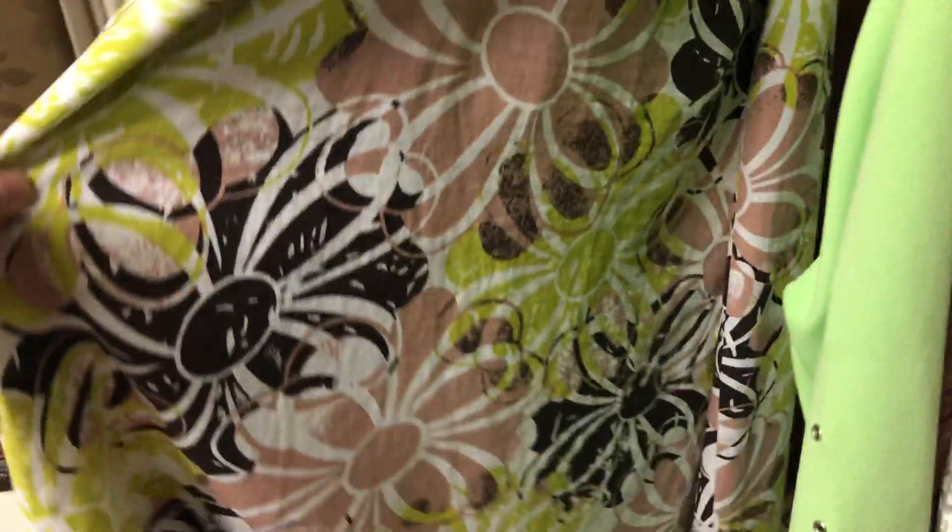Oh, this is so interesting — oh, it's a skirt. Not for a bed; it's not a bed skirt, it's like a women's skirt. Or whoever wants to wear it. These are beautiful.